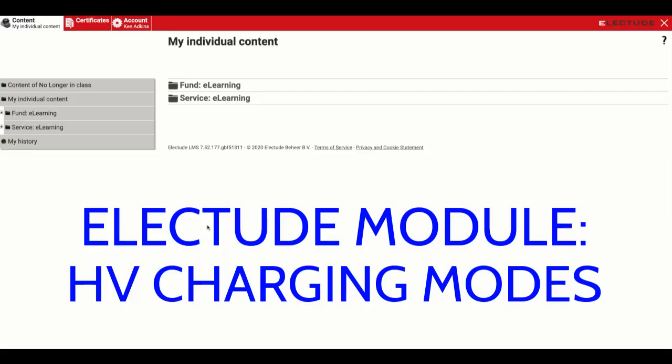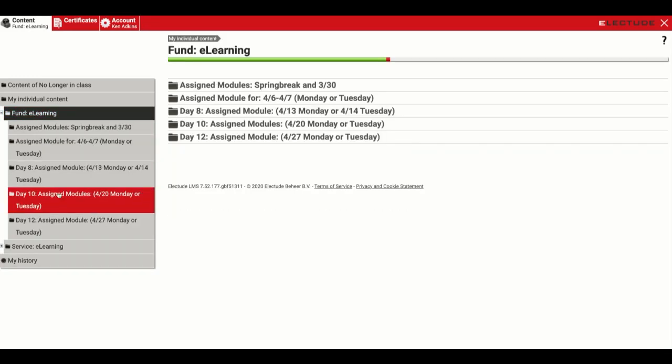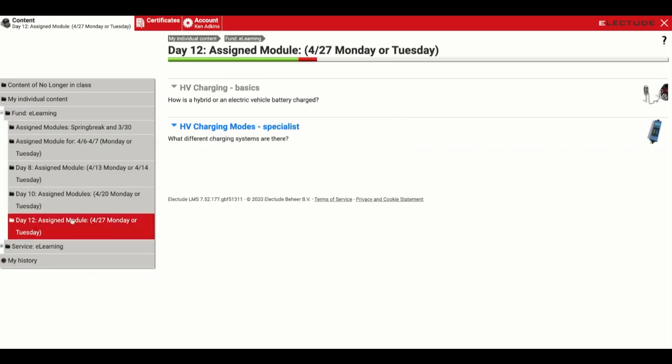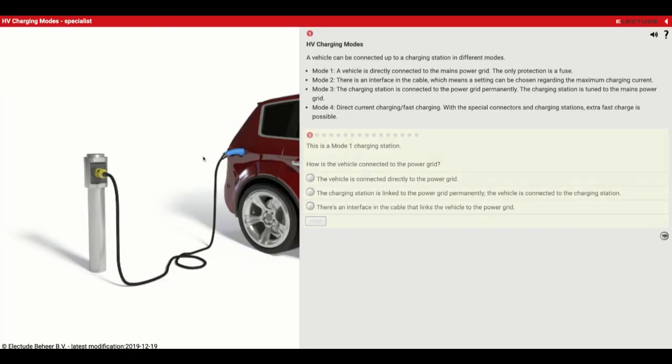In this video, we're going to talk about some of the different charging modes used on electric vehicles and hybrid vehicles. On the left side, go down to Fundamentals E-Learning, Day 12, and then you'll see HV Charging Modes. You're going to see the charging post or charging station, the cord that gets plugged into the car, and the back of the car where the cord reaches. The vehicle can be connected up to a charging station in different modes.